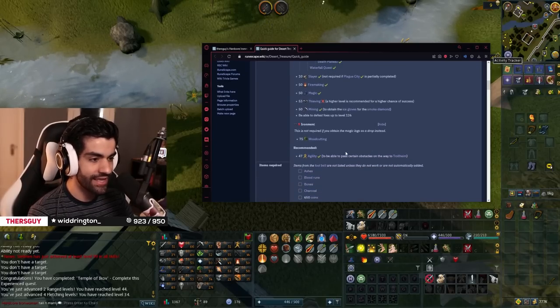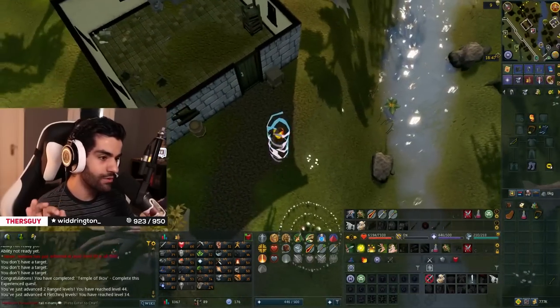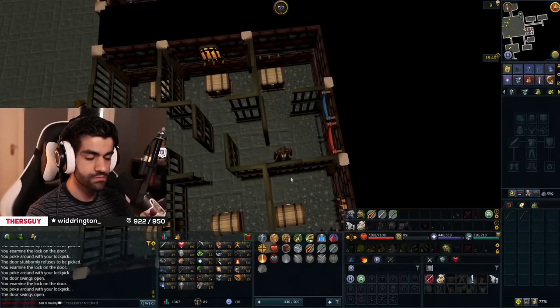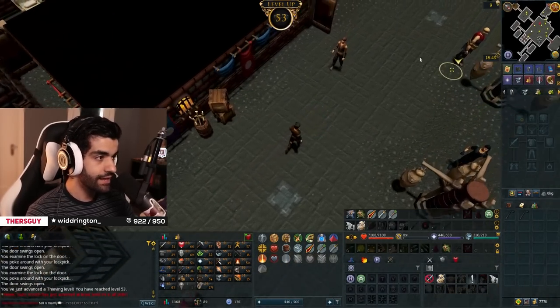The next quest on our list is the absolutely iconic desert treasure. I've got a thousand thieving XP to get and then we are out of here. I'm so excited — I hope we don't die though. If we die I will be a little slightly unhappy, but we got this. Let's go. That is level 53 thieving, which means we now have all of the levels needed for desert treasure. Let's get it.